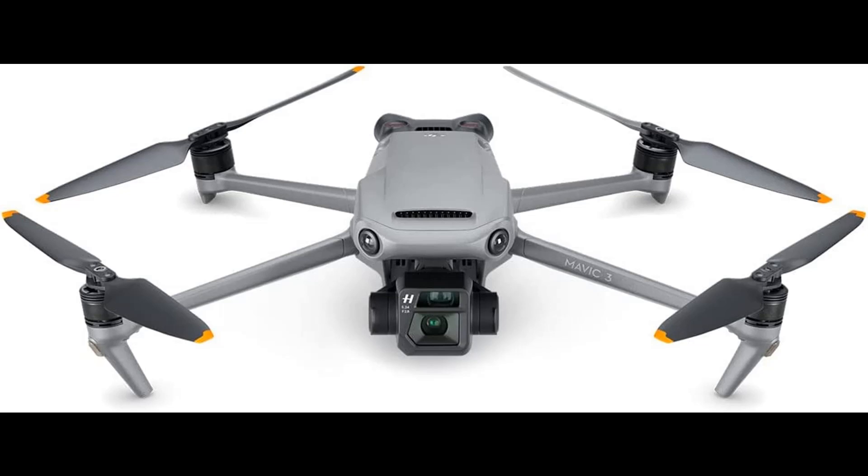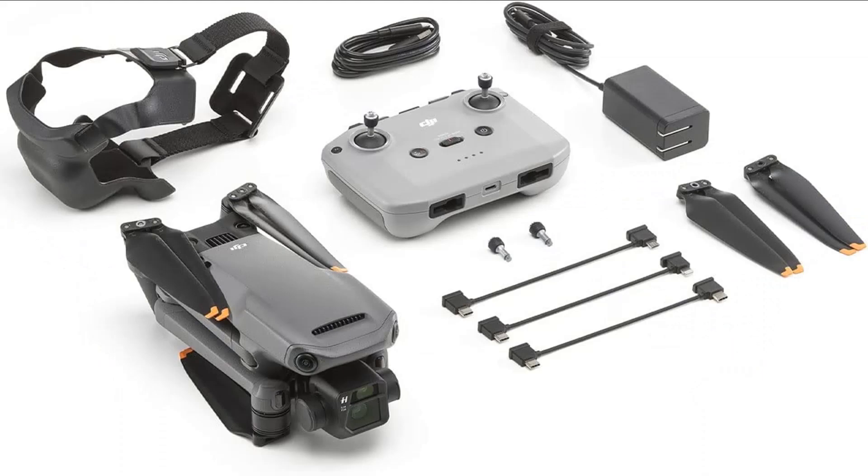Fly safer — DJI Mavic 3 drone cameras are equipped with advanced omnidirectional obstacle sensing. This lets you fly confidently and safely wherever you are.